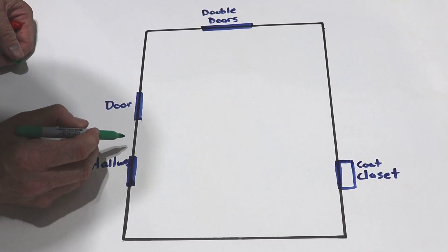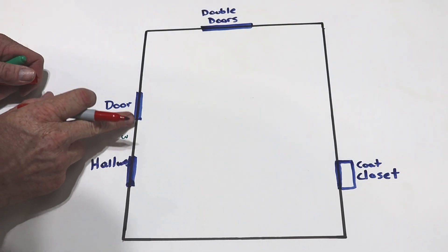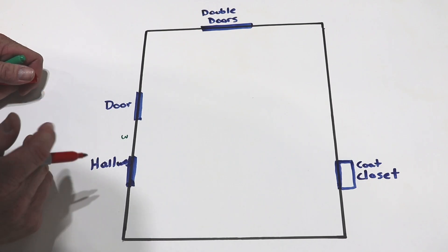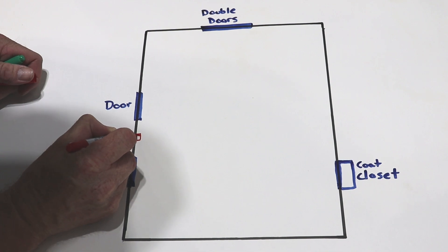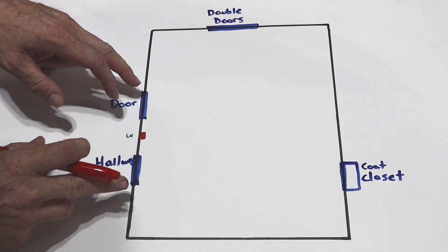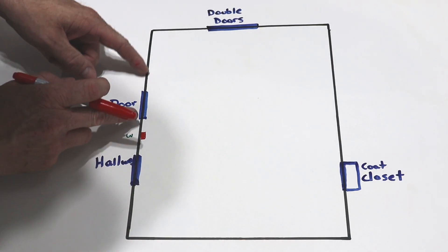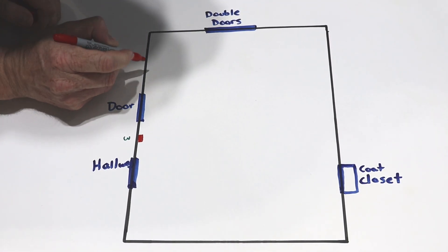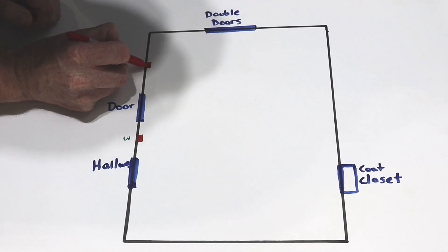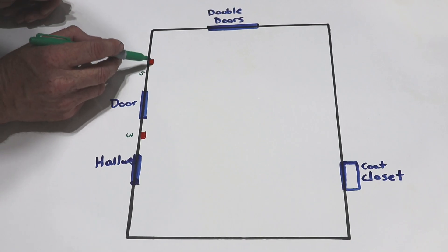Let's say the space between our hallway entrance and our door is 3 feet. If it's 3 feet between these two openings, we're going to need at least one outlet here — I'm going to draw outlets in red. Any obstruction — the door, the hallway, the double doors of the coat closet — needs to have an outlet within 6 feet. Let's say we put an outlet 5 feet from the first door, so we've met that requirement.